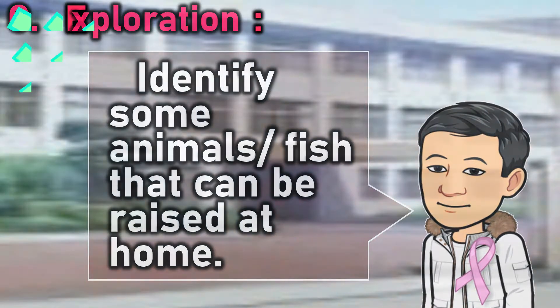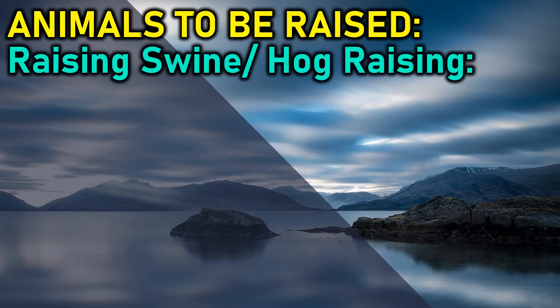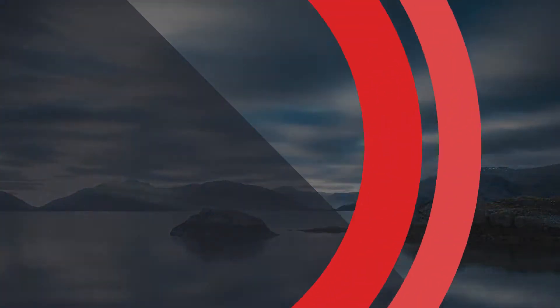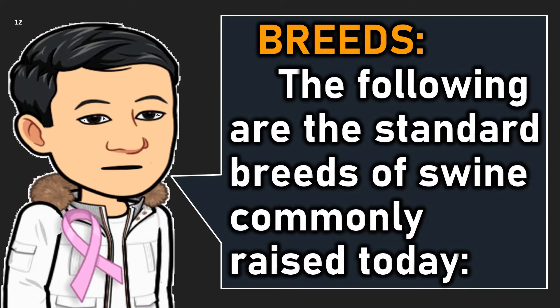Identify some animals or fish that can be raised at home. Animals to be raised: swine or hog raising. Hog meat is one of the most popular meats in the market. Filipinos are heavy consumers of this protein-rich food. The following are the standard breeds of swine commonly raised today.